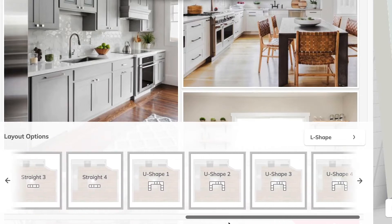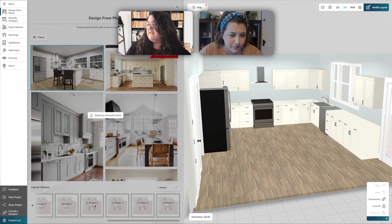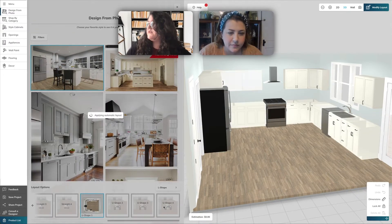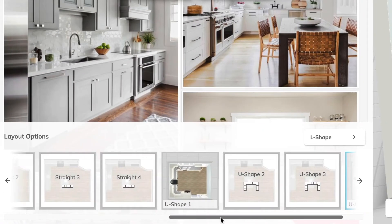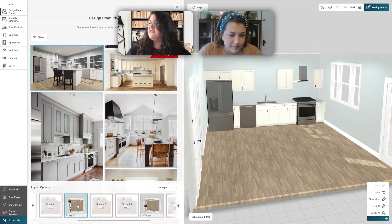It's insane how quickly that populates. It really is. Let's not write off the other options just yet — I'm going to show you a couple more just to make sure. We've got option one, or let's show you option two. This is another U-shaped kitchen. Oh, that's nice too. And I'll show you just one more option.